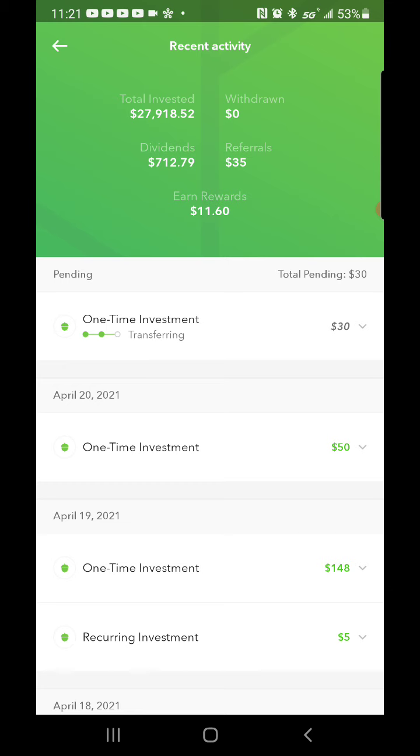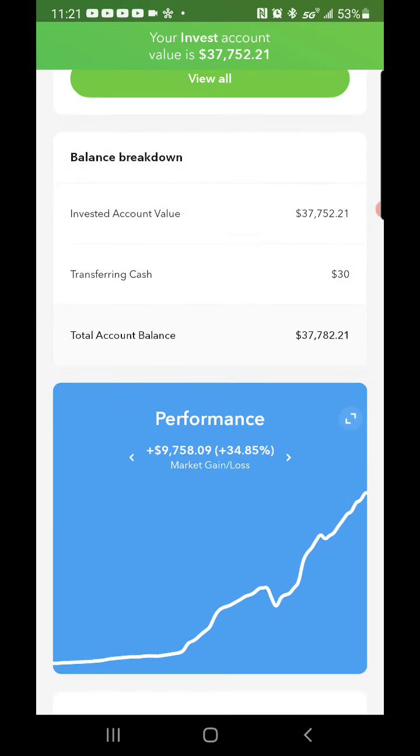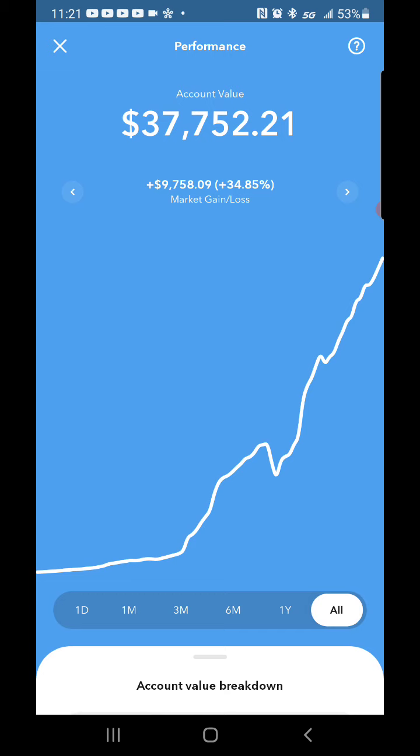This is basically all the money I put in, and you're going to see in the performance how much Acorns has actually made me — $9,758.09 all time. I've been using Acorns since 2017, about four years. The app basically does everything itself and I'm almost at $10,000 in market gain. This is through the COVID-19 pandemic — I held all my shares, I did not sell, and this is just the power of the stock market if you're patient and keep on investing for your future.